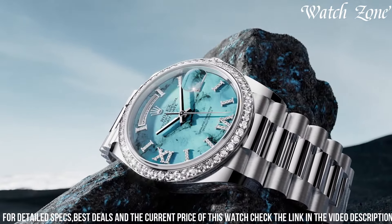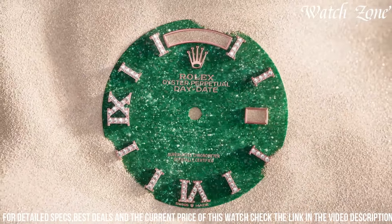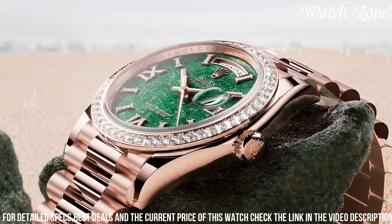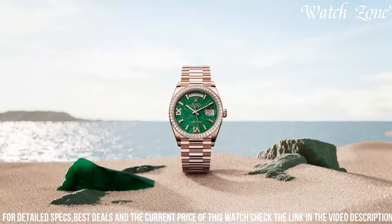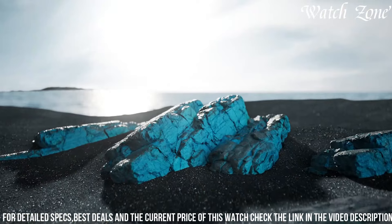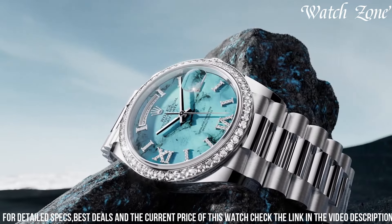The Day-Date also boasts the signature feature of displaying both the date and the day of the week in a window at 12 o'clock. With its water resistance up to 100 meters, it is suitable for swimming and snorkeling. Embrace the epitome of luxury and craftsmanship with the new Rolex Day-Date, a true symbol of success and refinement.